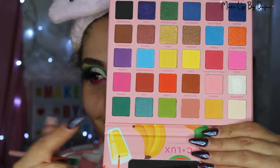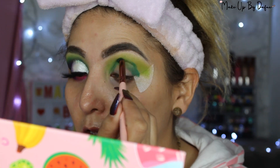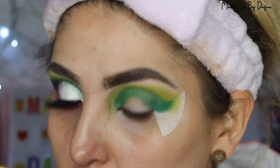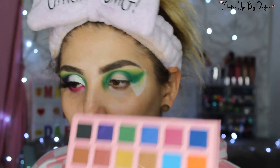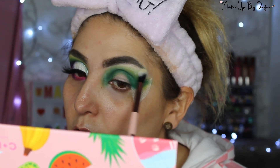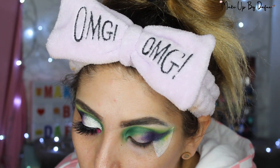El siguiente color fue pepino, que es otro verde un poco más intenso. Le di un pequeño espacio al color limón para que se viera ese degradado. A la primera me pigmentó muy bien, aunque en la esquina externa sentí que patinó un poco. Después el color horchata para el arco de mi ceja, para iluminarlo y terminar de difuminar el limón. Luego me fui por el color ciruela, que es un morado tirándole a uva, un poco más oscuro, con un toque shimmer.